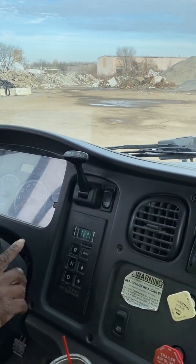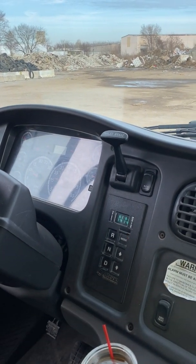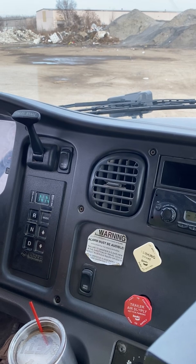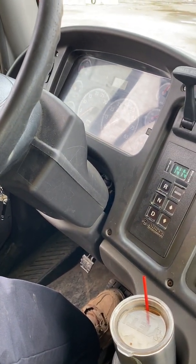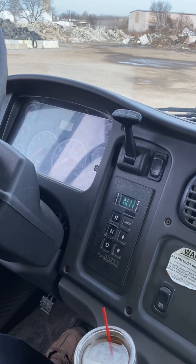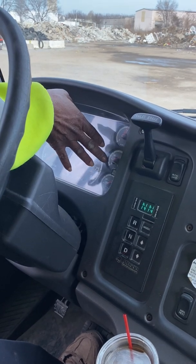Now I'm going into my air brake test. I shut my truck off, turn my key back on, and release both brakes. I apply my foot to the service brake and hold it down for one minute, checking my gauges to make sure I lose no more than four PSI in one minute on a combination vehicle.